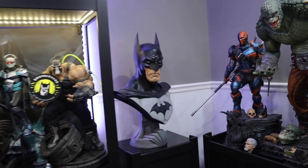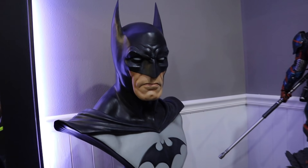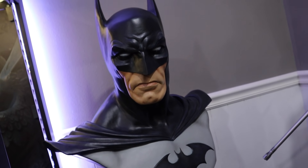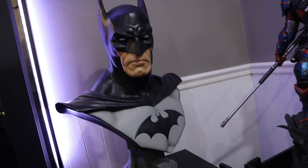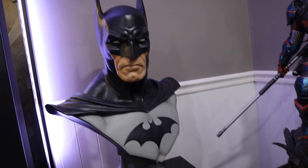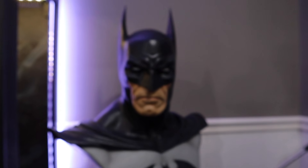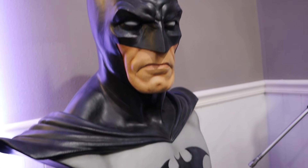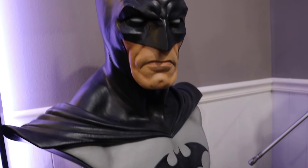Of course I have my OG Batman bust. I did not replace it with the newer version. This is still one of my all-time favorite pieces in my collection — it just speaks Batman to me. Very stoic. I love the sculpt. To me, this signifies my collection for sure. Just an awesome piece, absolutely love it.